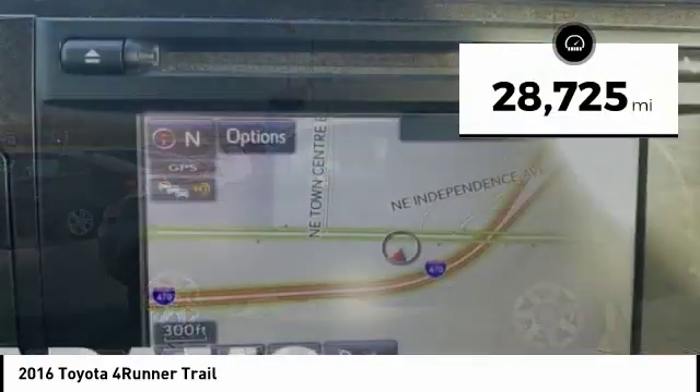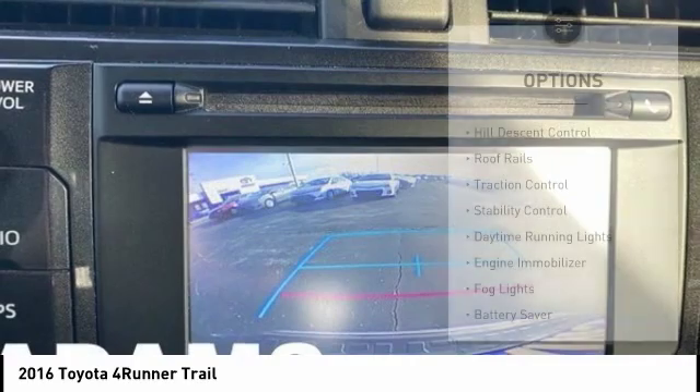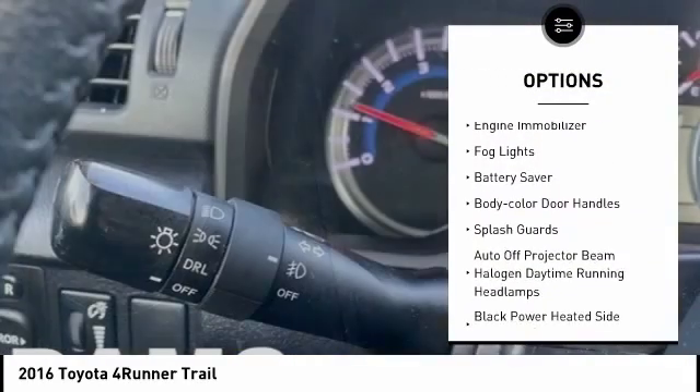This vehicle has less than 30,000 miles. Here are some of this vehicle's great options: hill descent control, roof rails, traction control, stability control.